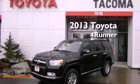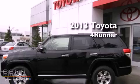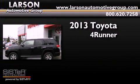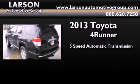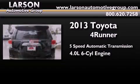This is a brand new 2013 Toyota 4Runner SR5. This SUV has a 5-speed automatic transmission, a 4.0-liter V6, and 4-wheel drive.